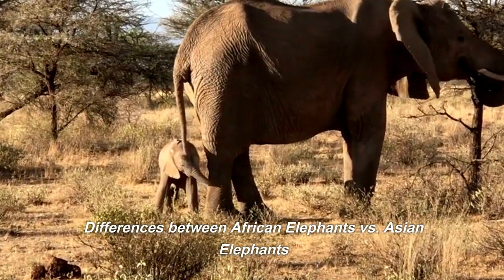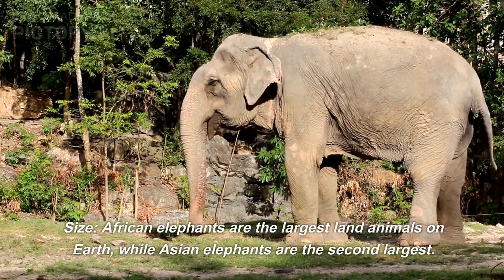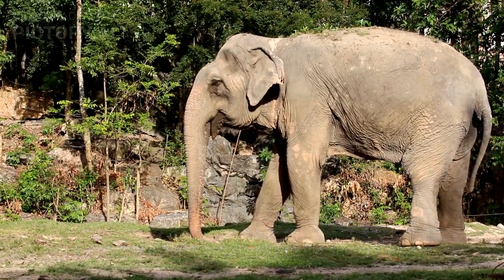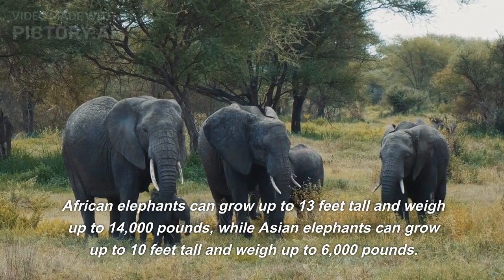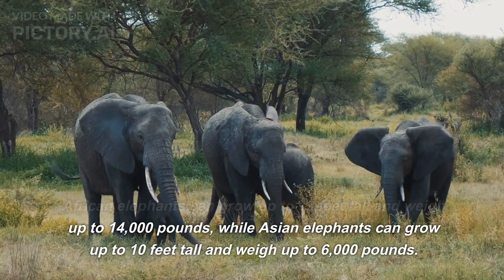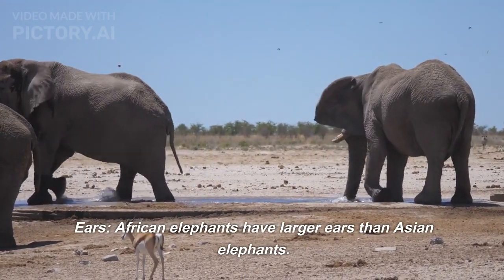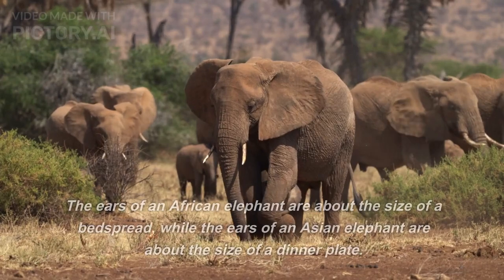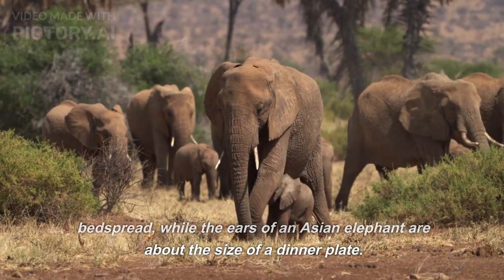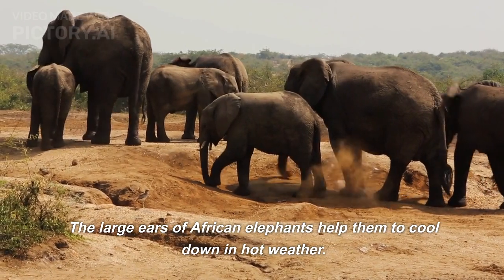Looking at the differences between African elephants versus Asian elephants: in terms of size, African elephants are the largest land animals on earth, while Asian elephants are the second largest. African elephants can grow up to 13 feet tall and weigh up to 14,000 pounds, while Asian elephants can grow up to 10 feet tall and weigh up to 6,000 pounds. Regarding ears, African elephants have larger ears than Asian elephants — about the size of a bedspread — while the ears of an Asian elephant are about the size of a dinner plate. The large ears of African elephants help them to cool down in hot weather.